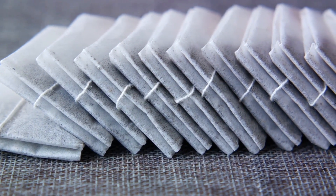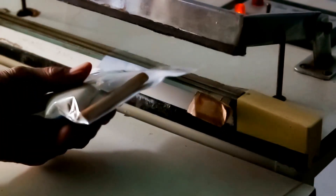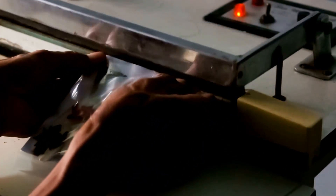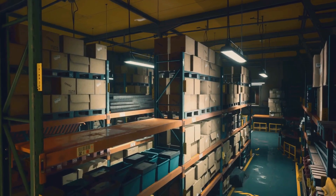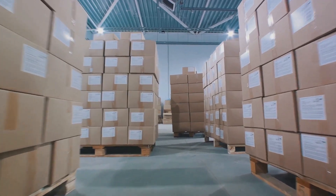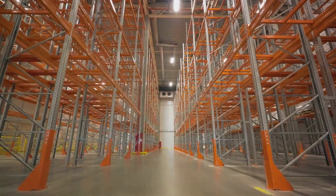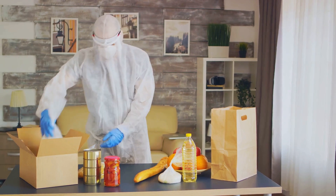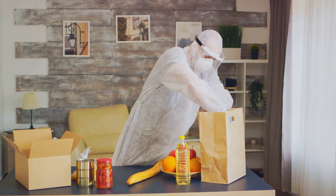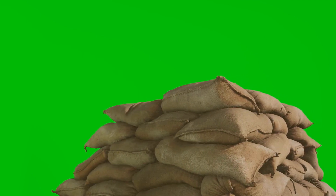Next, you'll need oxygen absorbers. These little packets work by eliminating the oxygen in your sealed mylar bag, creating an environment where bacteria and bugs can't survive. To seal the deal, you'll need a heat sealer — a tool used to seal the mylar bags, ensuring an airtight environment for your food. The combination of the mylar bag, oxygen absorber, and bucket creates ideal storage conditions. Remember, where you store your food is just as important as how you store it. Always aim for a dark, cool, dry place — light, heat, and moisture are the enemies of long-term food storage. With the right storage techniques, your food can last 25 years and beyond.